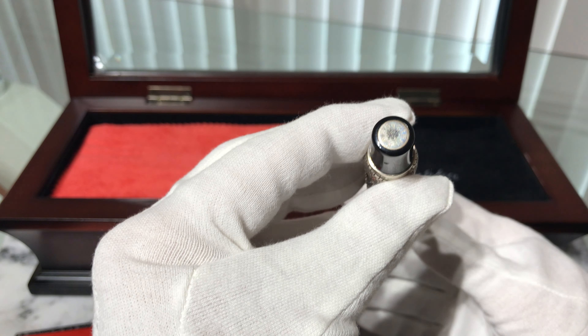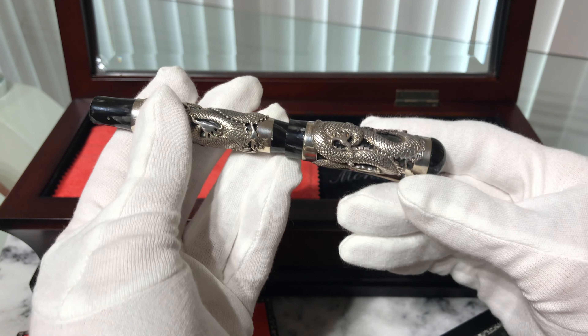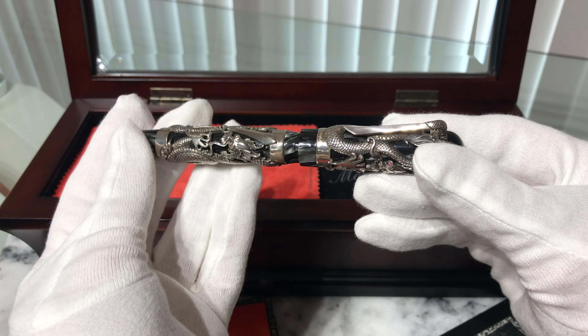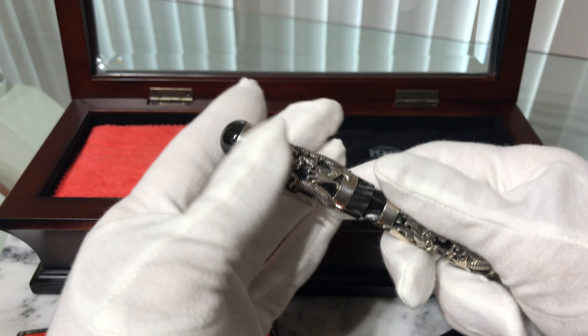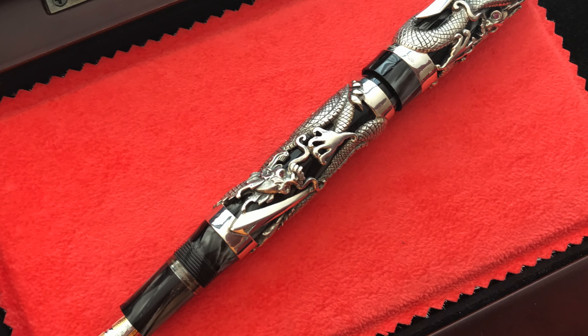Interpreted by the skilled hands of the artist Federico Monti, the image of the dragon lives on the body and on the cap of this Montegrappa limited edition, transforming a mere writing object into a work of art, inspired from myths and legends.